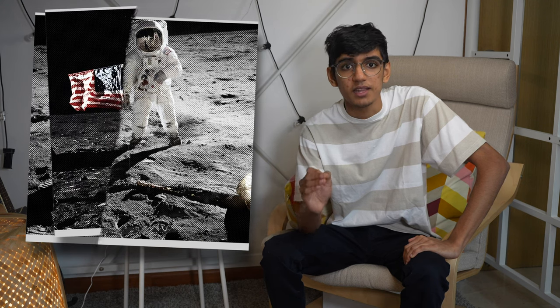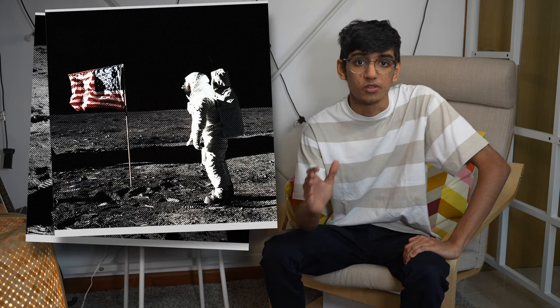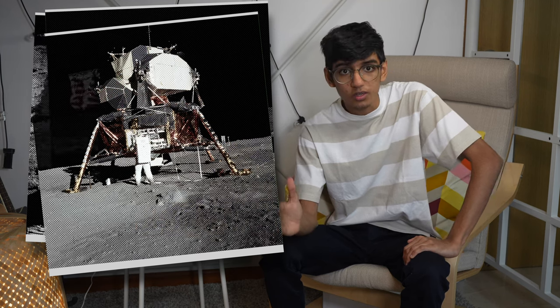That last one was a special machine. A version of that model was the camera of choice used by NASA to photograph the moon. If I haven't mentioned it yet, this was the camera trusted by the astronauts of Apollo 11 on their voyage. Truly incredible stuff.